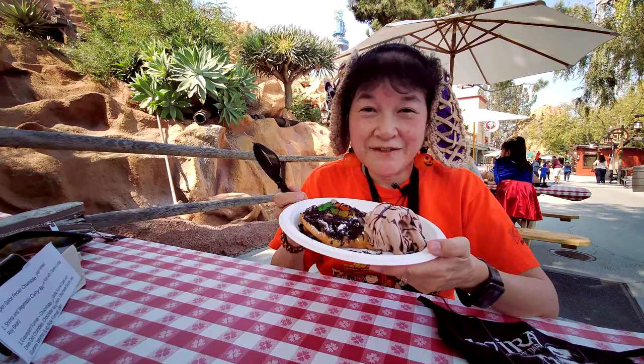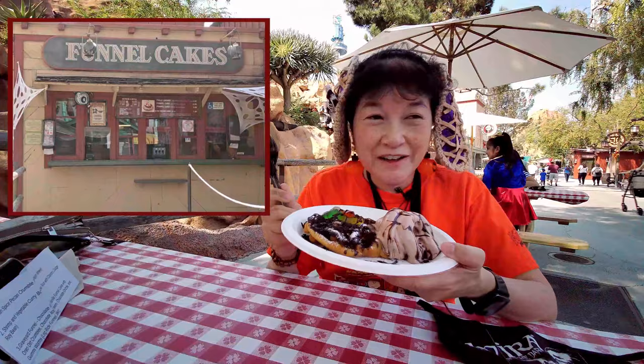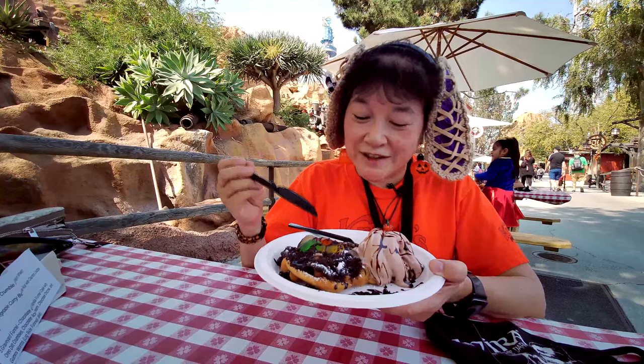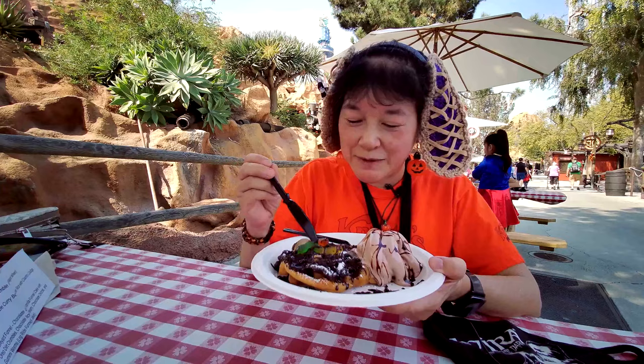We're here at Knott's Berry Farm's Taste of Falloween and I got this graveyard funnel cake from the log ride funnel cake, which is right across from the log ride. It is a chocolate and vanilla funnel cake with Oreo cookie crumbles, chocolate ice cream, chocolate drizzle, and some gummy worms.